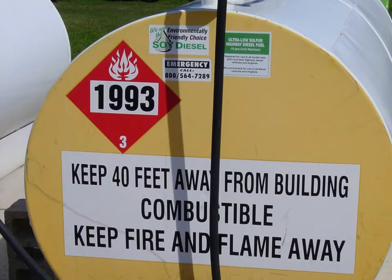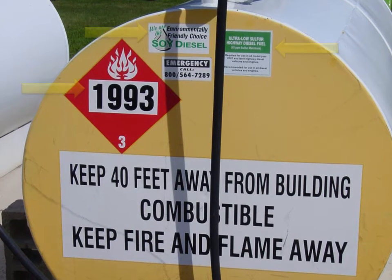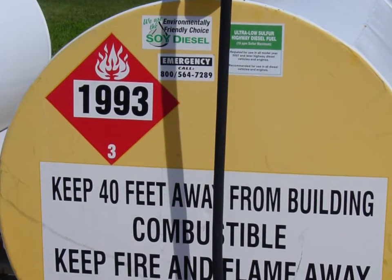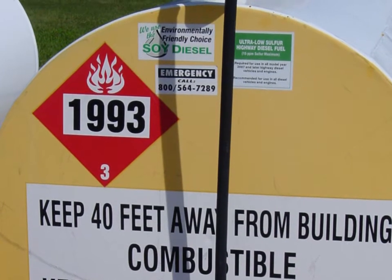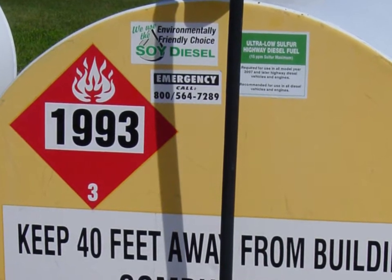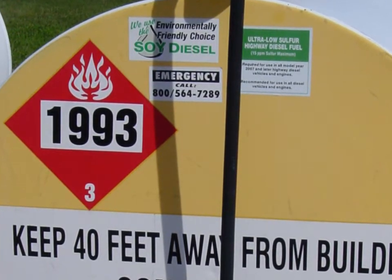Tanks must be properly labeled. Here you see the required labeling in the required 3-inch or larger lettering: keep 40 feet from buildings; combustible, since the tank holds diesel — it would read flammable if it held gasoline; keep fire and flame away; and the type of fuel. A tank needs only one label for the type of fuel. But this producer is using both the Department of Transportation number label as well as descriptive word labels indicating it contains a type of diesel fuel. Either type of label can be used.